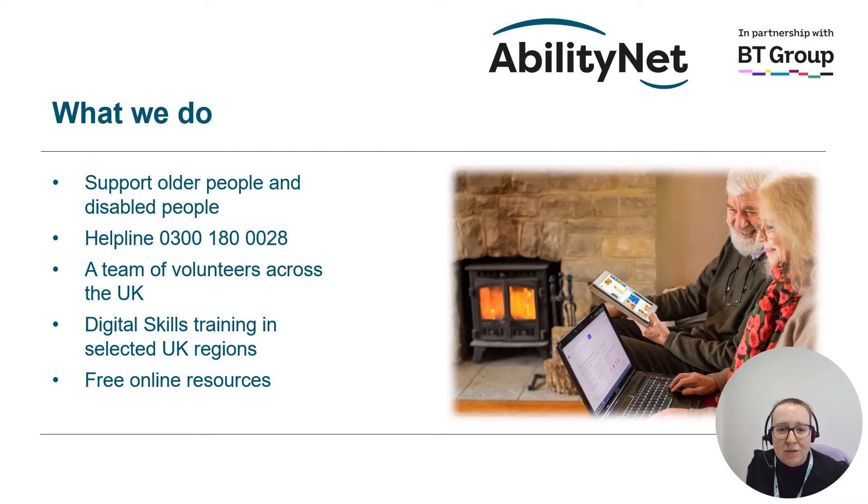We also have a whole host of free online resources to help you make the most of the digital world. These include fact sheets, free webinars, and a handy tool called My Computer My Way that has a library of over 500 guides offering step-by-step instructions to make your device easier to use.